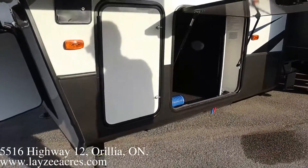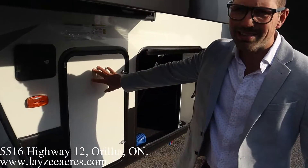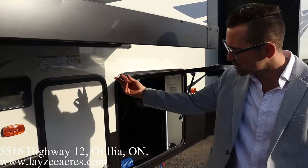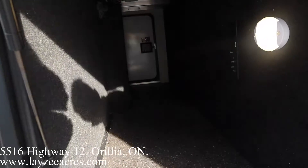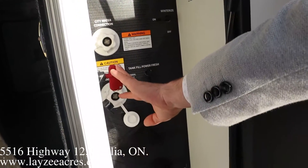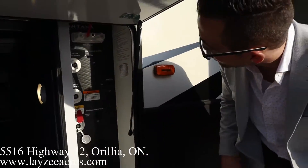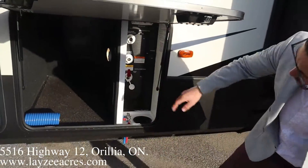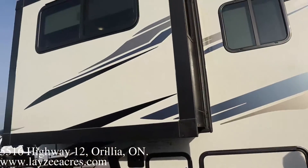We have six-point electric auto leveling, which is controlled inside this door here. 30-gallon bumper-paint tank on this side, 30-gallon bumper-paint tank on the other side. Pass-through storage goes all the way through — there's a little light in there for you. Here's our wet bay convenience center: we have low-point drains, battery disconnect, cable hookup, city water, black water flush, winterizing, outside shower — all that fun stuff in there. Slam-latch doors.